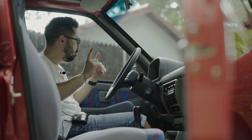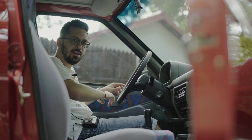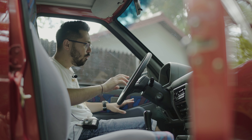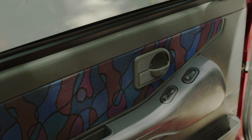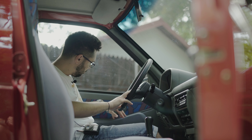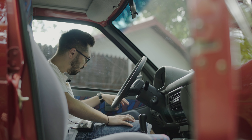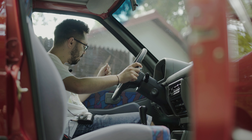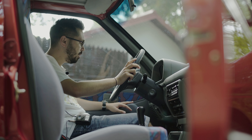Geamuri electrice — și pe stânga și pe dreapta, dar doar în față. Acestea au fost doar pentru Tico de Coreea. Proprietarul a comandat totul din Coreea, și-a schimbat cotiera și mânerele cu unele de Coreea cu geamuri electrice. A trebuit să lucreze la cablaj, s-a uitat după codul de piesă, s-a uitat în cartea cu schema, și și-a pus singur geamuri electrice pe ambele uși.